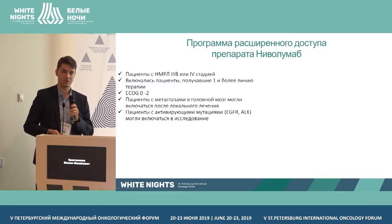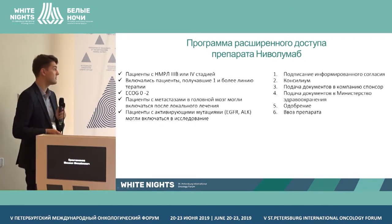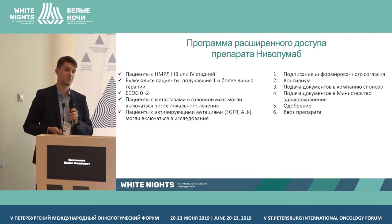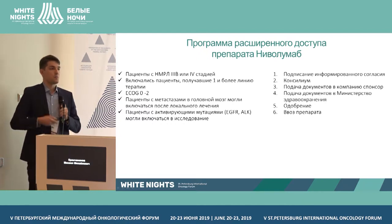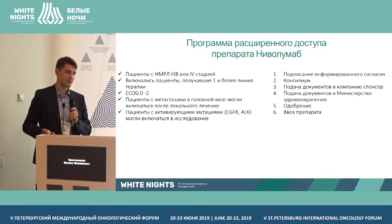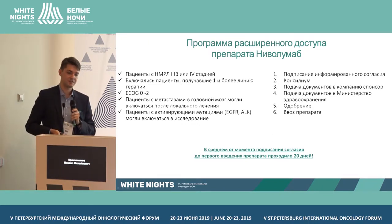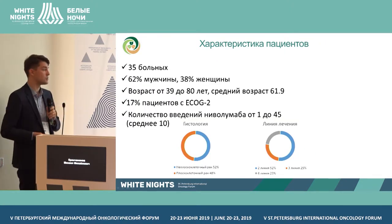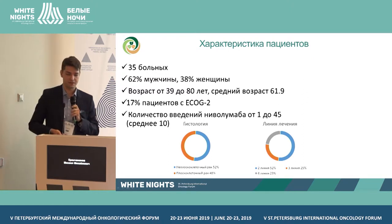The program was for patients at stages 3 and 4B, who may have received one or two prior lines of therapy, with ECOG performance status 0 to 2. Patients were included even with possible brain metastasis and activating mutations. The procedure began with informed consent, followed by a concilium with approval, then documents were submitted to the sponsoring company and the ministry, and medications were procured for specific patients. Approximately 20 days passed between written informed consent and administration of medication.